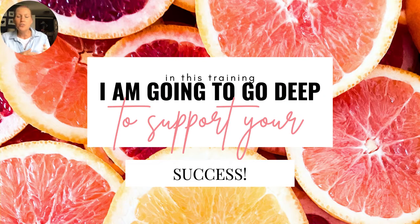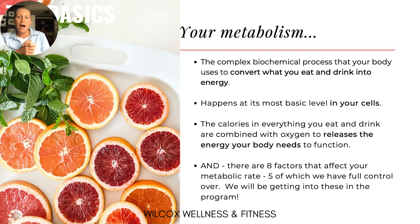If you don't plan on joining us for the challenge, there's really no point in watching this training. This training is really designed to set you up for success in the challenge. If you haven't registered already, I hope you will join. Your metabolism is the complex biochemical process that your body uses to convert what you eat and drink into energy.